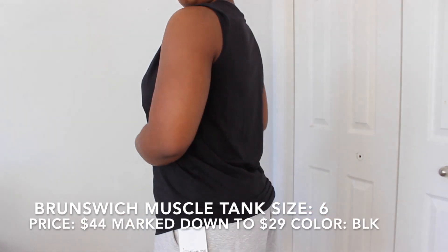The next item is the Brunswick Muscle Tanks. I got one in white and one in black, both in a size 6. Originally they were $44 but went on sale for $29. This tank top is made out of Prima cotton — it's super soft, super light and breathable. It's been in Lululemon's collection for a really long time. I personally don't like tank tops that much — the irony is I'm wearing one right now. When I'm out and about I just don't like my arms that much.